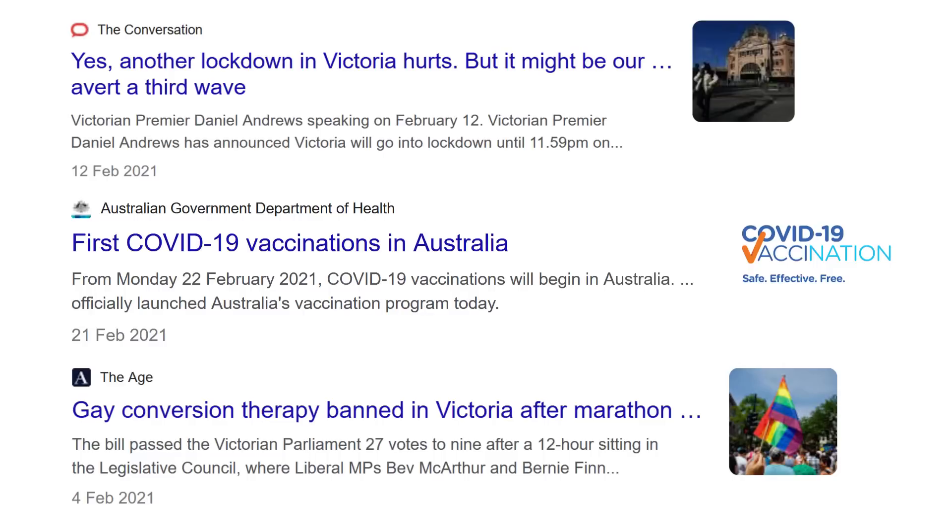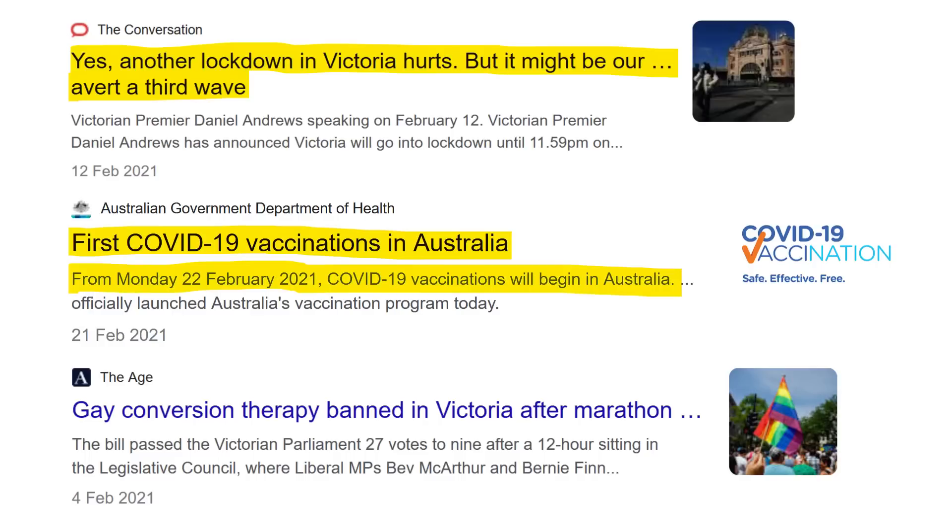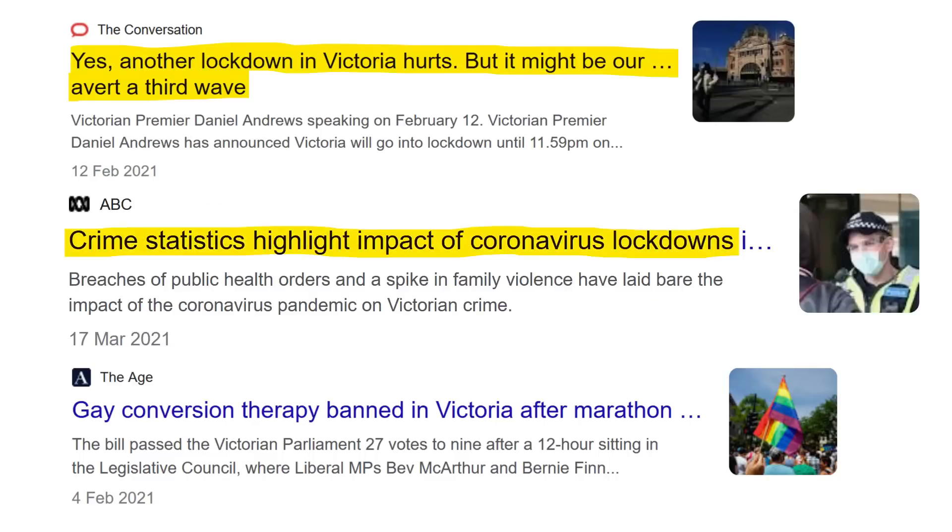I'm happy to be corrected. If we look at the news nine months prior — that is, in February and March 2021, when people would be conceiving babies for November and December — we can see news about a Victorian lockdown. There's also a headline about the first COVID-19 vaccinations in Australia beginning Monday 22 February 2021, but that's clearly got nothing to do with birth rate because vaccines are safe and effective, so I'll just delete that one. Another headline: crime statistics highlight the impact of coronavirus lockdowns, with breaches of public health orders and a spike in family violence. That's certainly possible as an influence on birth rate — when people are locked down and worried about crime, they probably tend not to want to have any more babies. Gay conversion therapy banned in Victoria — well, that certainly wouldn't affect the birth rate.